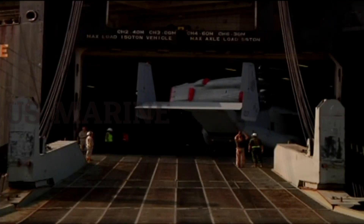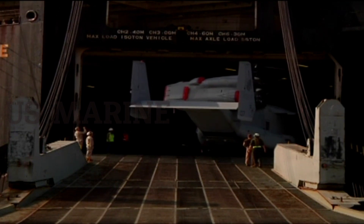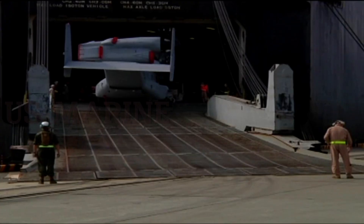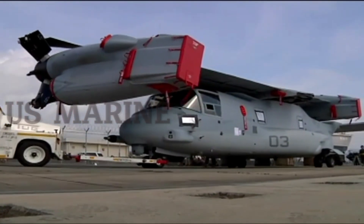Hello everyone, welcome to the US Marine Channel. The Bell Boeing V-22 Osprey is an American multi-mission, tilt-rotor military aircraft with both vertical takeoff and landing (VTOL) and short takeoff and landing (STOL) capabilities.